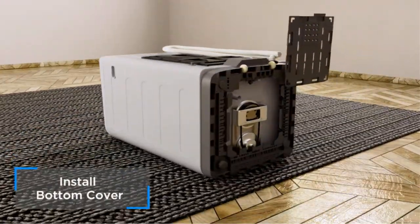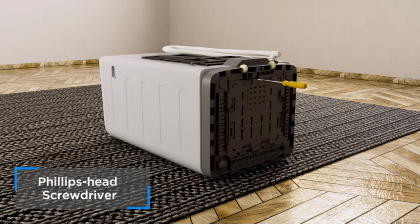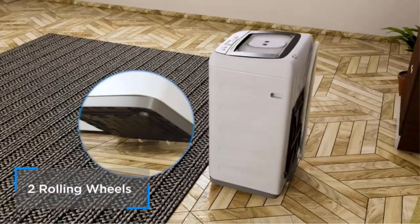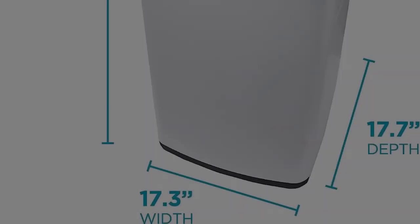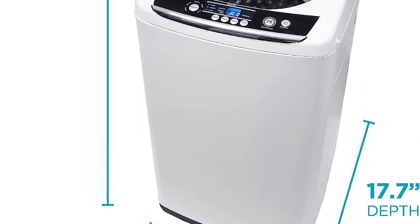It includes features not always found on other portable washers, like a delayed start function in case you need to load up your laundry and run the cycle later, or a child lock to keep little ones from interrupting the cycle. It's one of the most affordable electric portable washing machines you can buy, and aside from being budget-friendly, it is highly maneuverable.